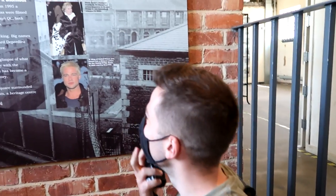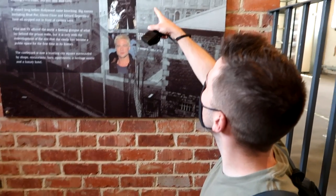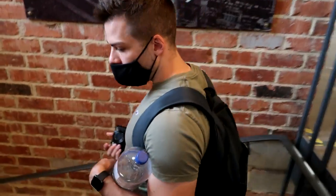Brad Pitt was in prison! A wing of Oxford Prison was turned into a Chinese prison for the filming of Spy Game starring Brad Pitt. And Inspector Morse was also filmed here as a location. Not just Harry Potter was filmed in Oxford, guys!